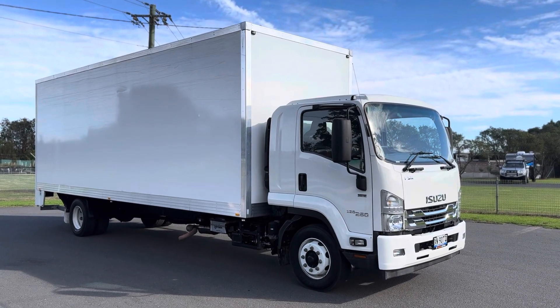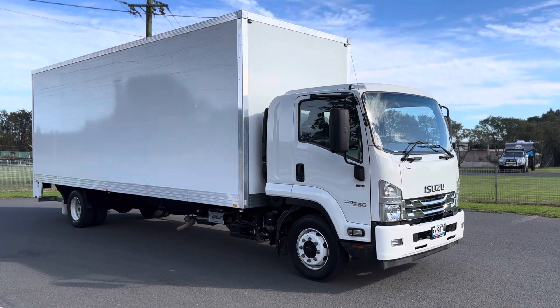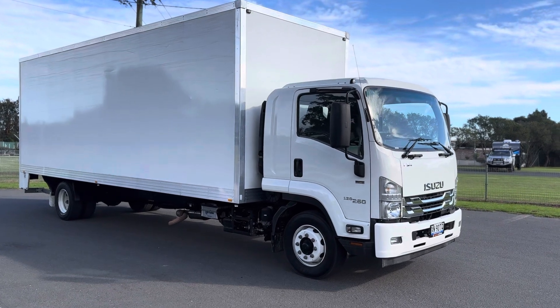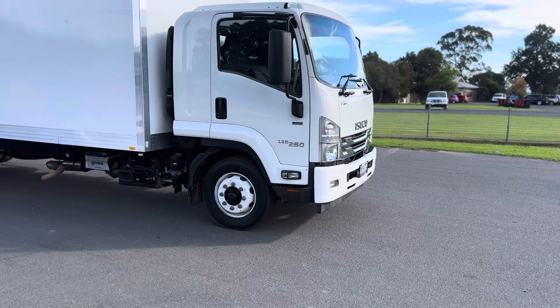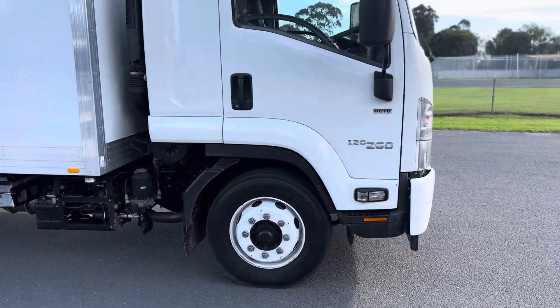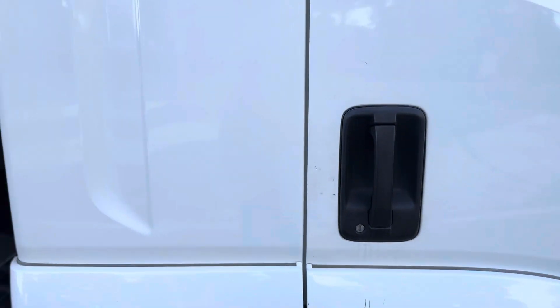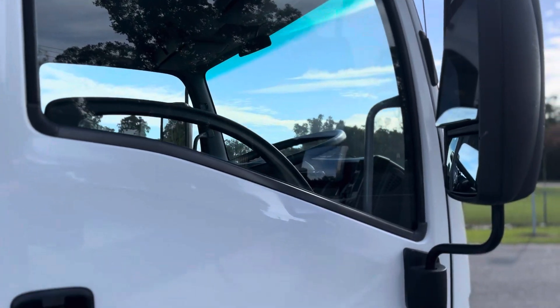Here we have a 2020 Isuzu FSR 140-260, 163,000 kilometres, Allison automatic. Fairly clean and tidy — a few little marks here and there around the truck, which you'd sort of expect for 160,000 kilometres, but overall condition is pretty good.